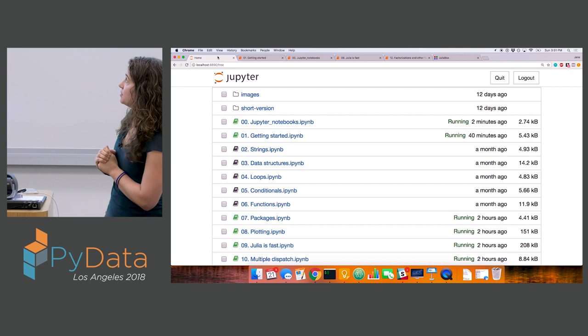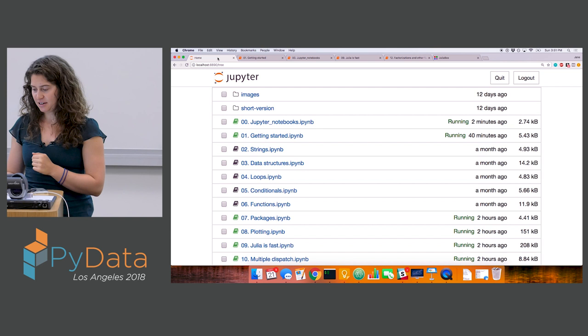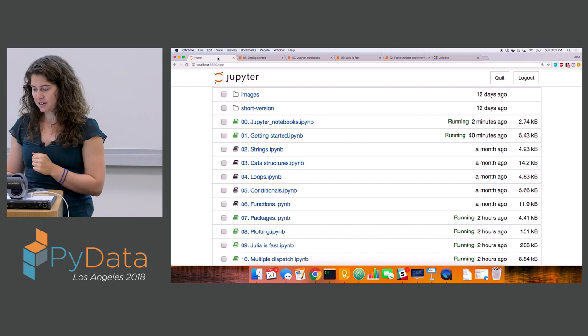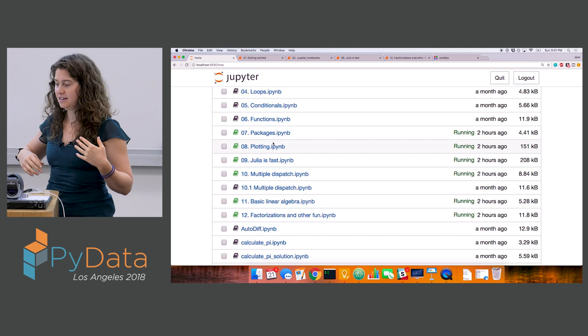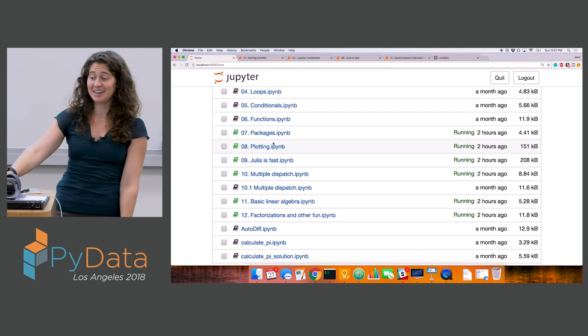Notebooks one through six are really meant to be a whirlwind tour of Julia syntax, and a lot of it will look pretty familiar if you're coming from a Python background. After that, we have notebooks on pulling in packages from the Julia ecosystem, a speed and benchmarking demo, and we can talk about linear algebra and the design paradigm depending on how much time we have. We can go pretty quickly through a lot of the syntax since it should look familiar.